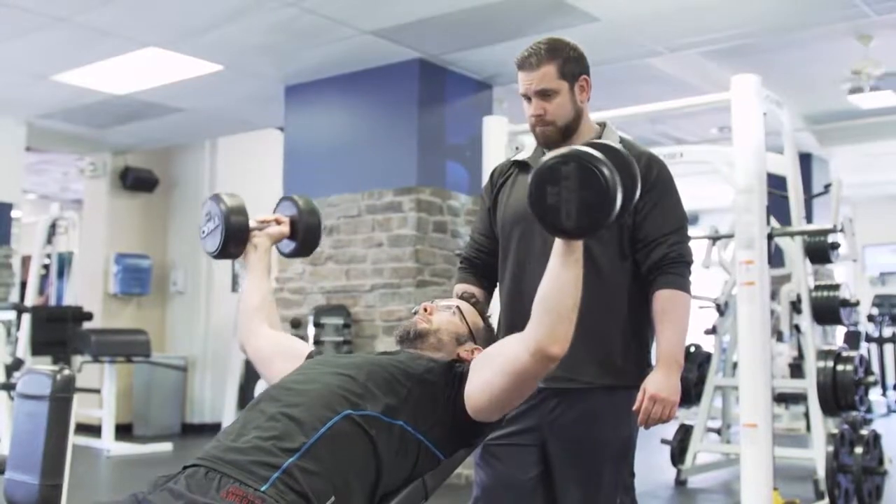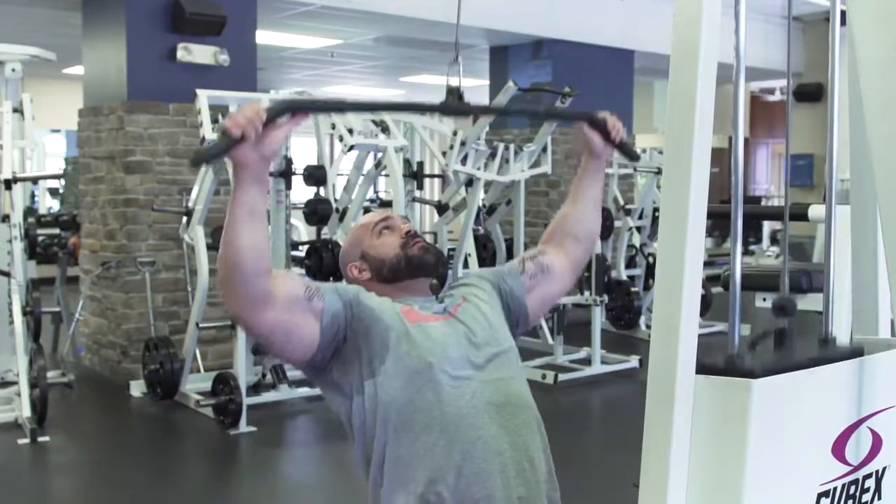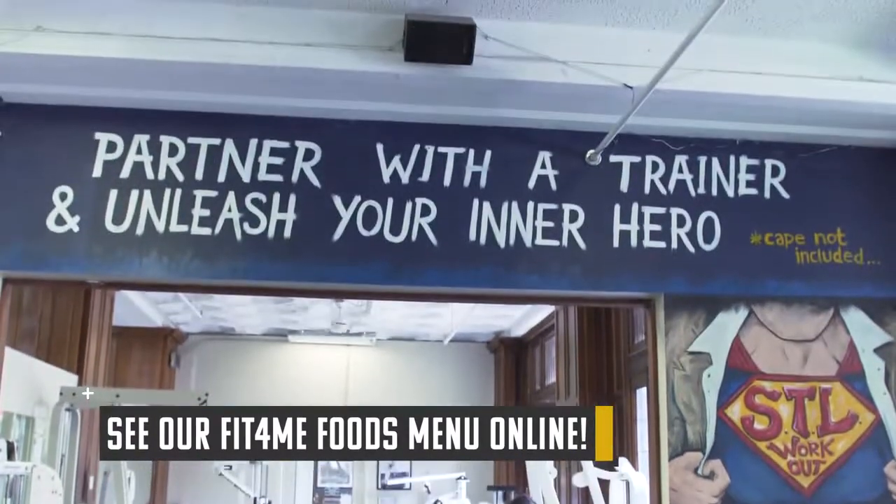We have five personal trainers on site and all the trainers are certified. They can help you pretty much achieve whatever goal you're looking to do. They talk to you about nutrition, can write you out diet plans, and they keep track of your progress along the way.